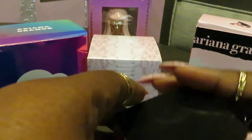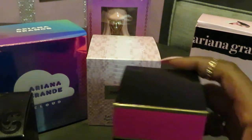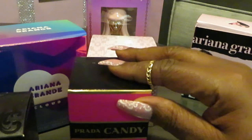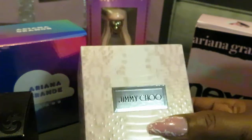We have added Prada Candy to the collection. They've got all kinds of Prada fragrances, but I got the Prada Candy.